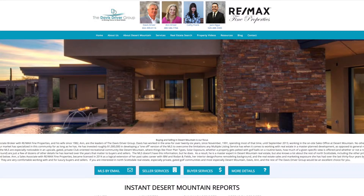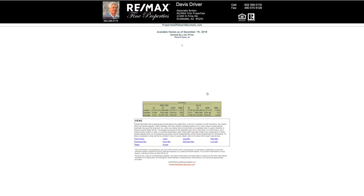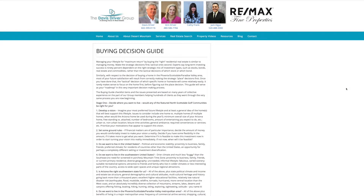I put information on our website, propertiesofdesertmountain.com, on available properties, and invite you to go visit that website at any time to get that information. While you're on the website, I invite you to click on the Services tab, where you can see a document I wrote many years ago titled A Guide to Your Desert Mountain Buying Decision. It'll help you keep the whole thing straight.